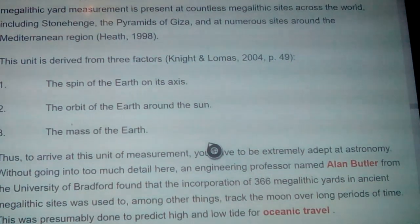The megalithic yard unit is derived from three factors: the spin of the earth on its axis, the orbit of the earth around the sun, and the mass of the earth. You can utilize these and get the idea. The pyramids are built on a geographic center of the earth, like on ley lines — where there would be a massive convergence.